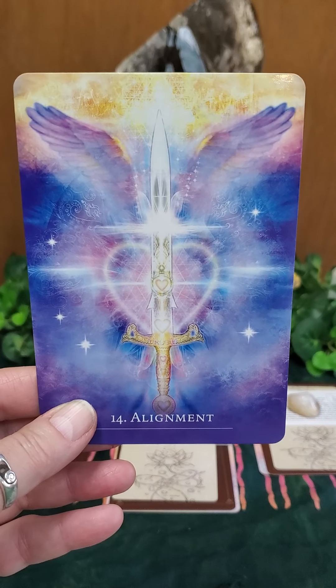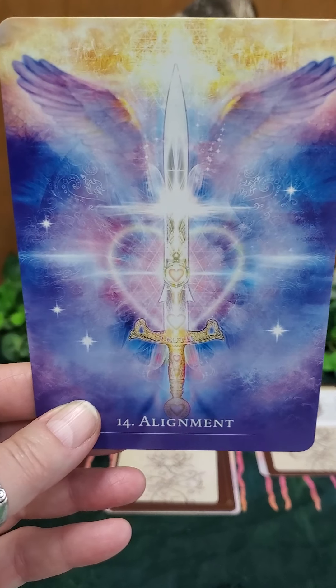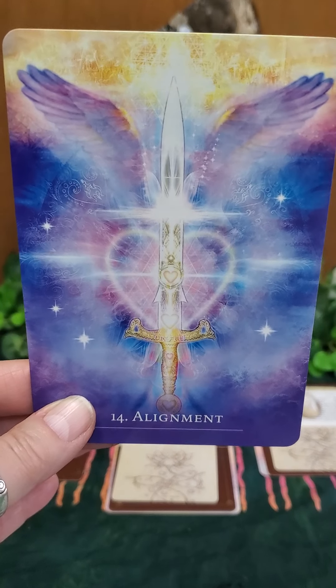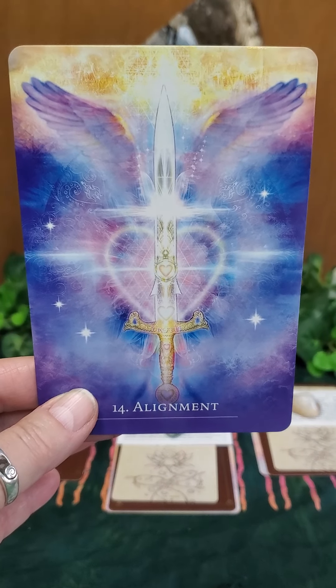That is beautiful. So when you are manifesting this change and attracting it to you, make sure that you are in alignment with your soul. Your soul knows what you need.